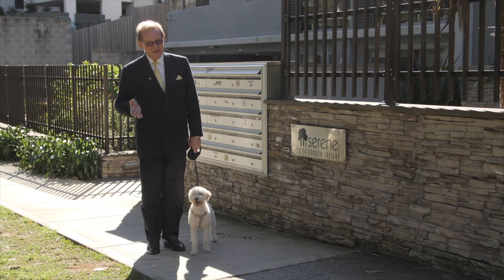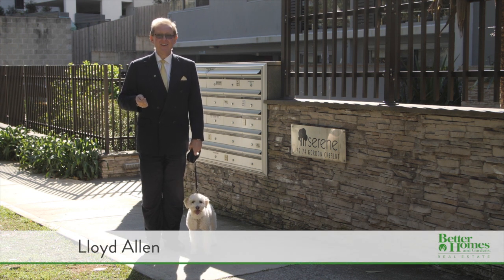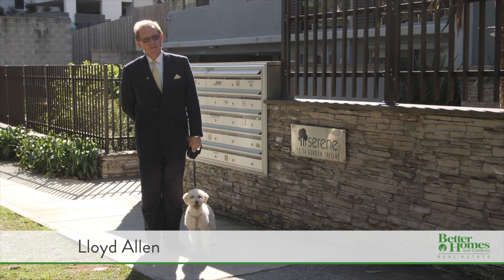I'm Lloyd Allen from Better Homes and Gardens Real Estate, where you can always expect better. And I'm delighted to welcome you to Unit 202 at 72 Gordon Crescent, Lane Cove.